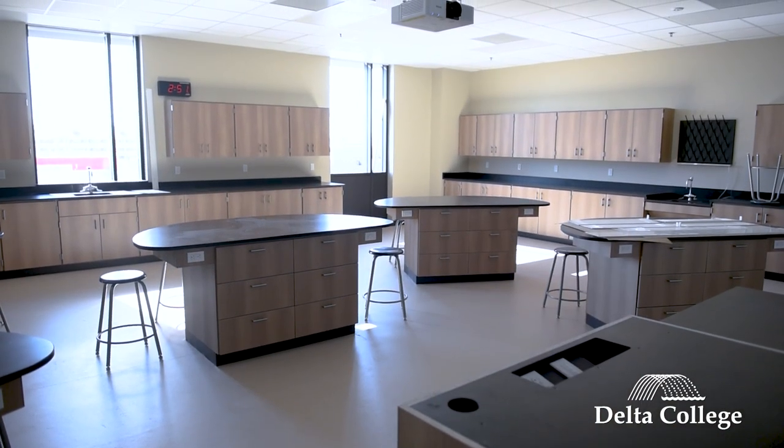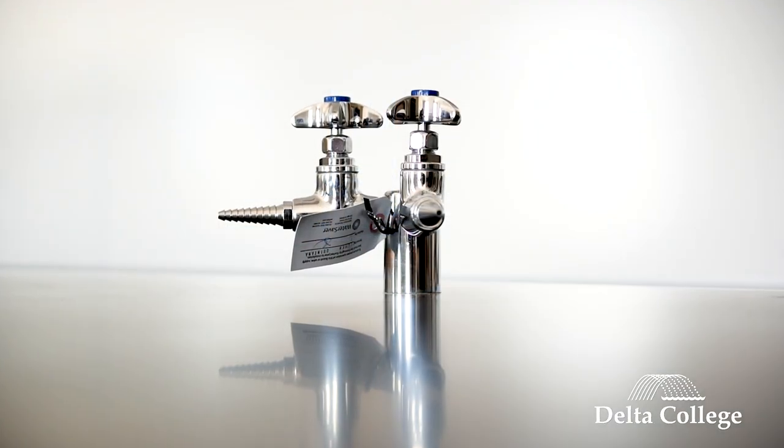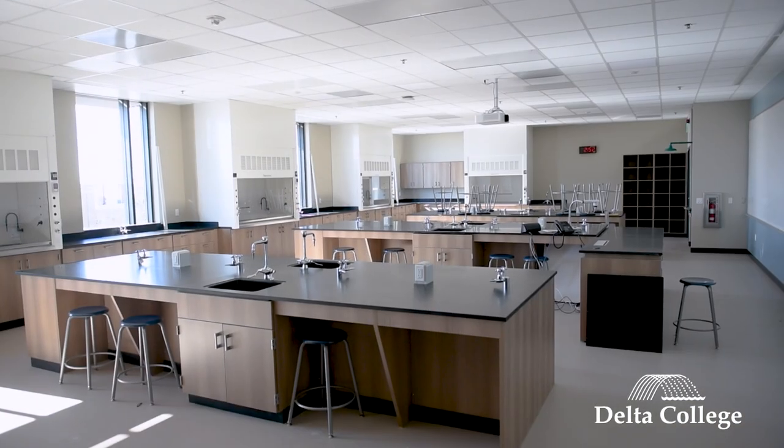Now we're here on the third floor where we house a lot of our science classes. This affords us the ability to offer not only the associate of arts degree but also the associate of science degree. In addition to this great chemistry lab, we also have a biology lab on this floor and some other unique science opportunities that will help support our STEM initiatives.